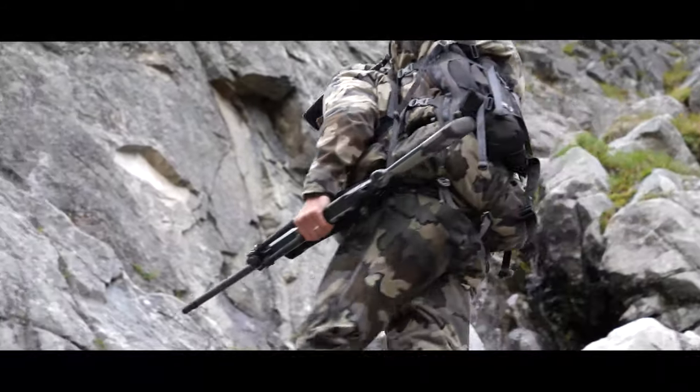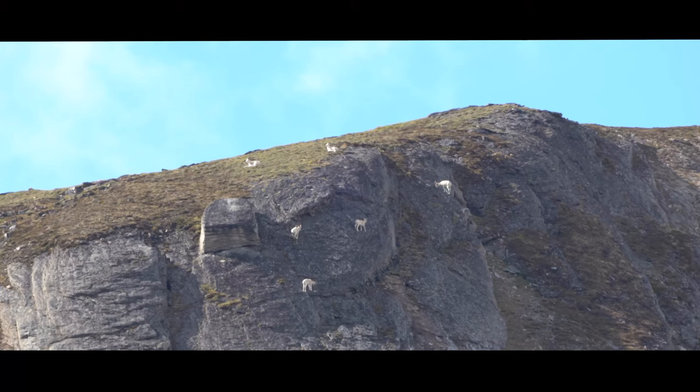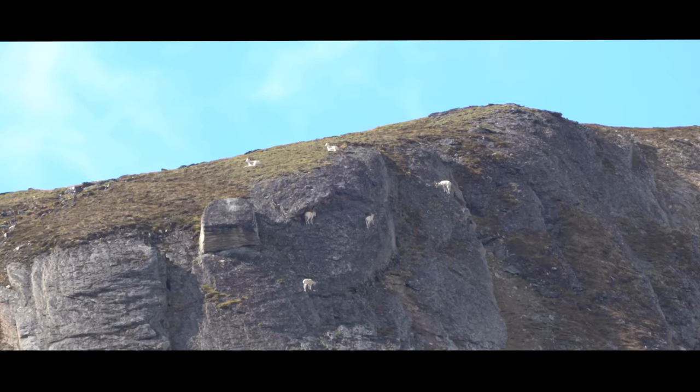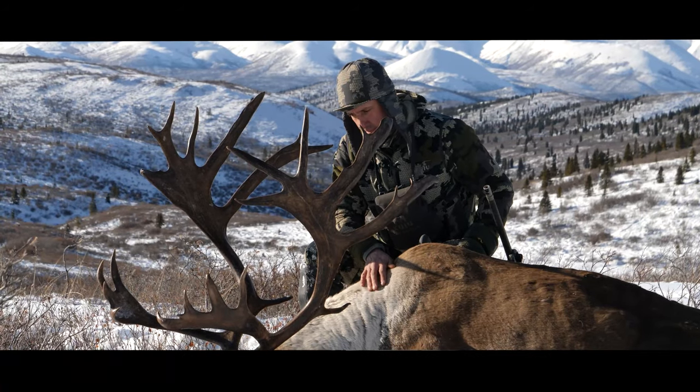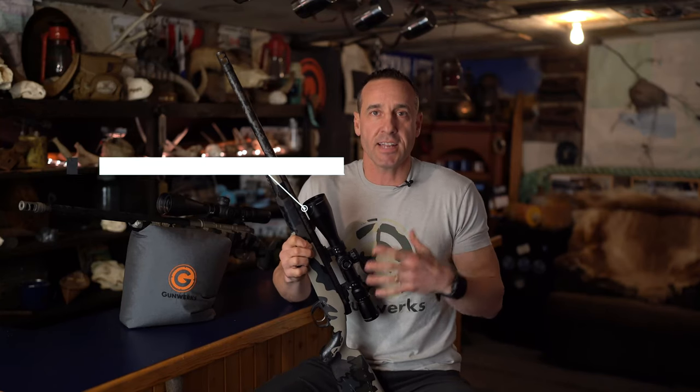What I use in the mountain environment predominantly — and when I consider the mountain environment, I'm shooting game like Dall sheep, caribou, and goats. These are a little bit lighter-boned animals, not as heavy and dense-boned as say a moose or a bison.